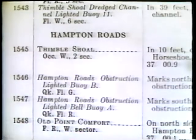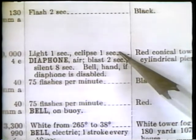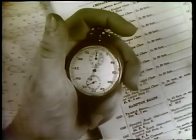Thimble Shoal light has the characteristics of one second on, one second off, and should bear 290 degrees at 0010. Looking in that direction he sees the flashing light. The stopwatch comes into use again, as there are many flashing lights in the vicinity and he wants to be sure he is taking bearings on the correct one. A good navigator always checks the characteristics of any light with the data in the light list. The quartermaster takes a round of bearings and records the data.